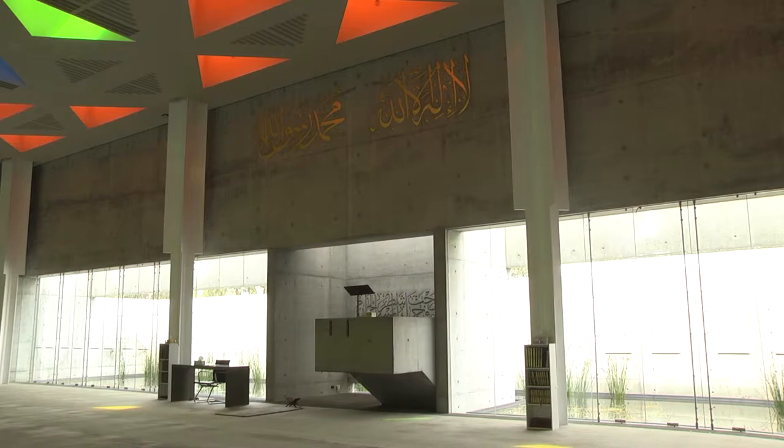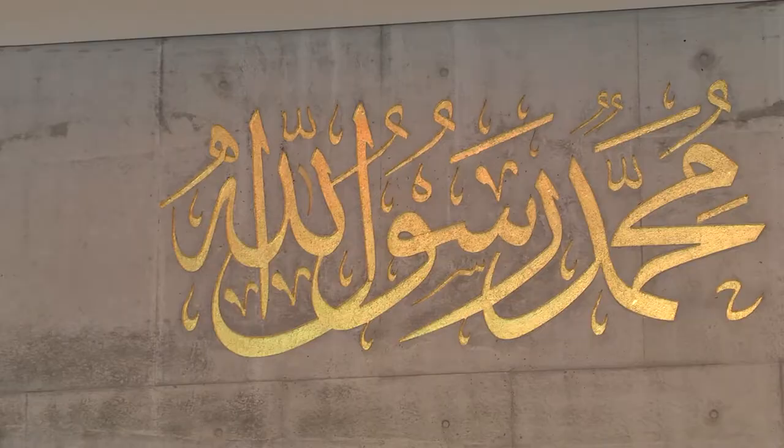Obviously here on this side we have the minbar as well, which is where the imam or the leader of the mosque would go up and give a sermon on Fridays or any day during the week.